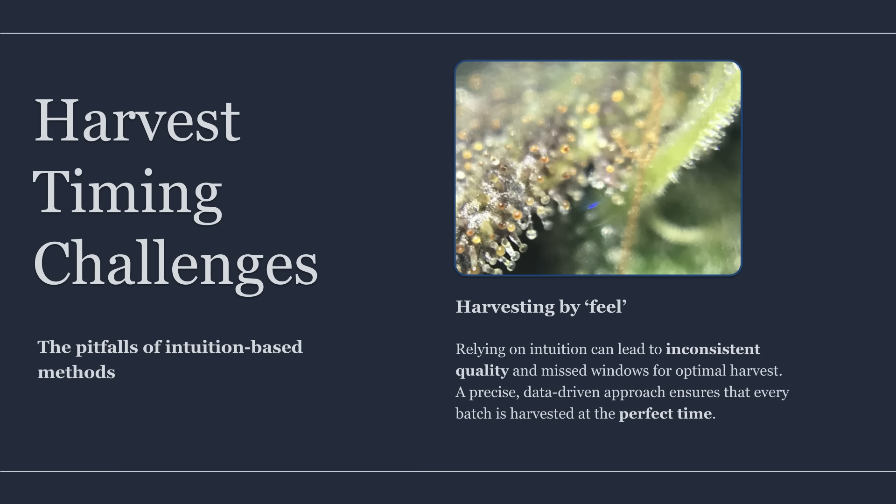The cost of imprecise harvesting is larger than most people admit. Harvest too early and development is incomplete. Profiles can be flatter, resin chemistry is still shifting, and the finished product often lacks depth.